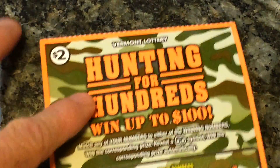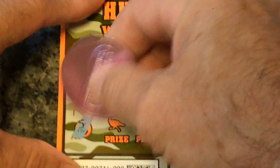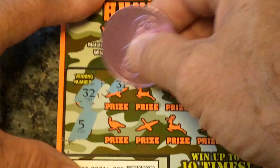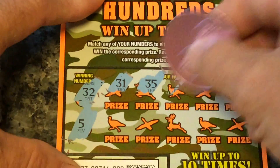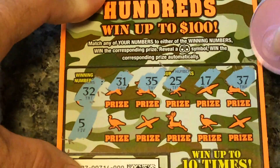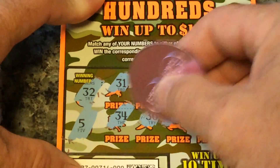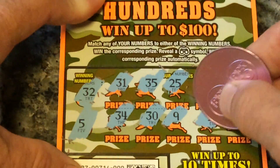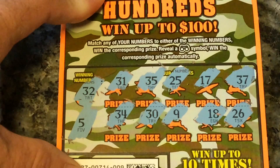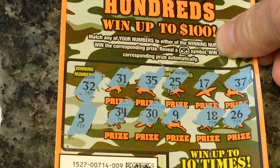Number 9. Looking for 32 and 5. Numbers revealed: 31, 35, 25, 17, 37, 34, 30, 9, 18, and 26. So the second Hunting for Hundreds was a BFL.